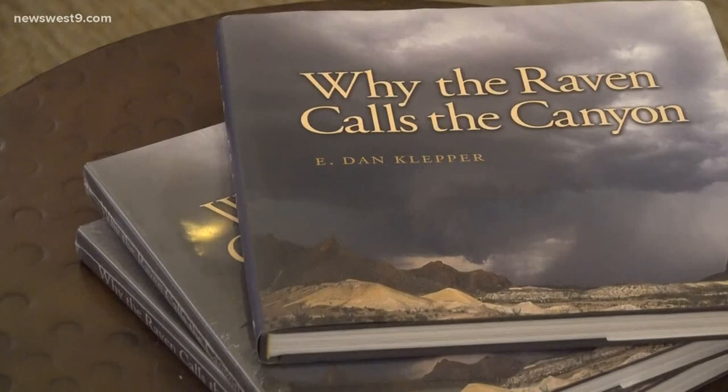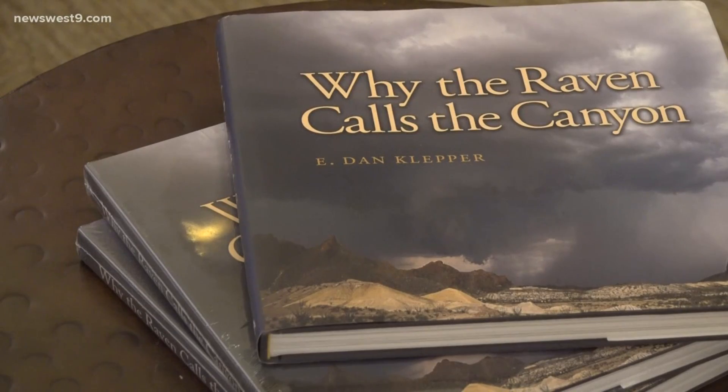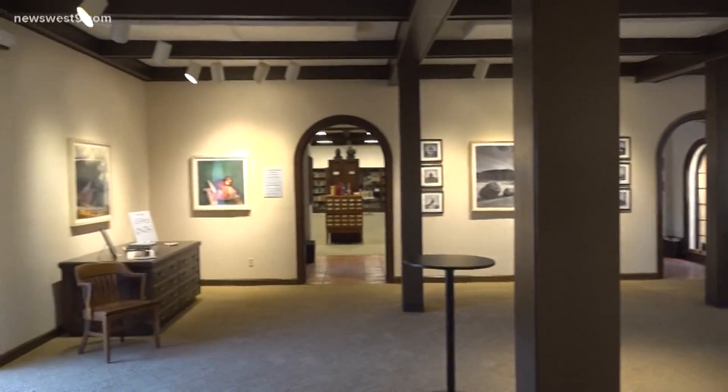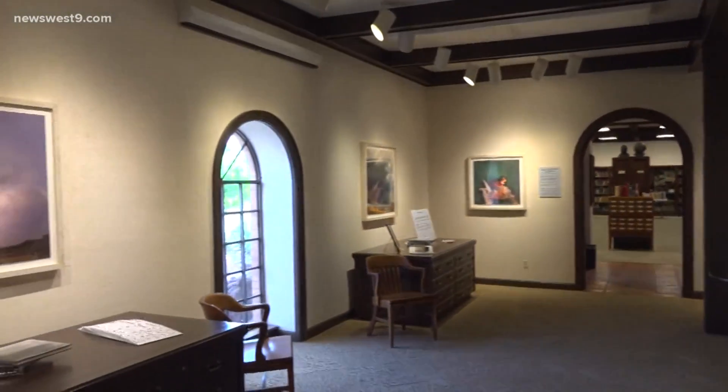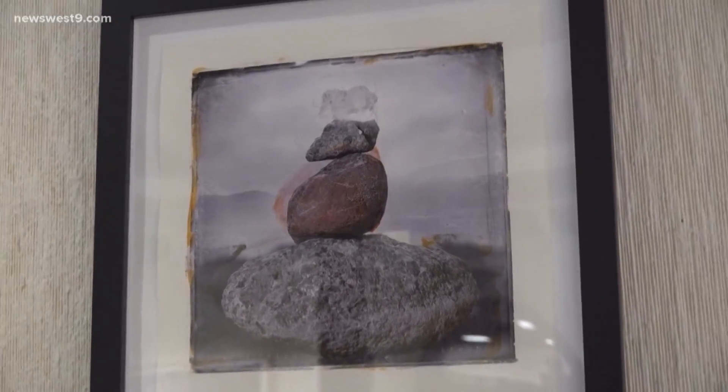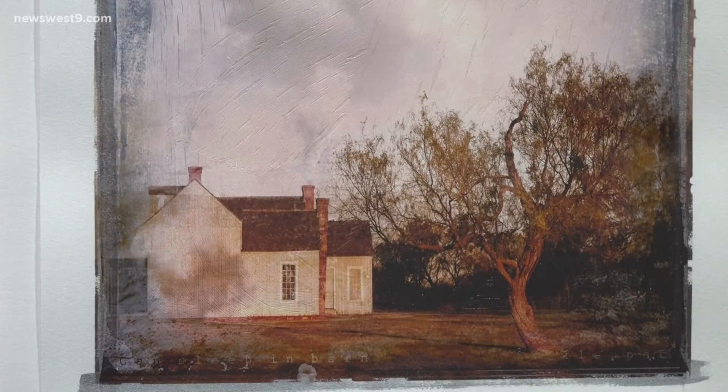Art has always been in E. Dan Klepper's life, and this West Texas resident's 10-year portfolio called Contemporary West is on display in Midland until next month. The exhibit gives traditional photography a modern art spin. The focus? Life and landscape in West Texas.